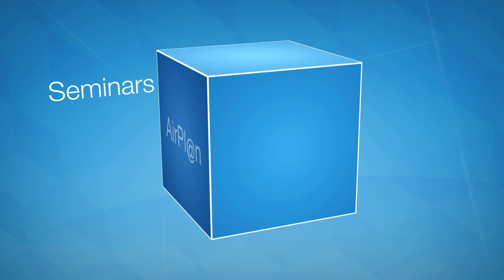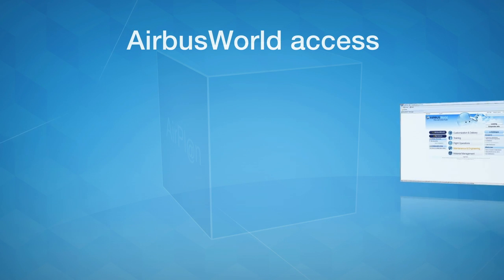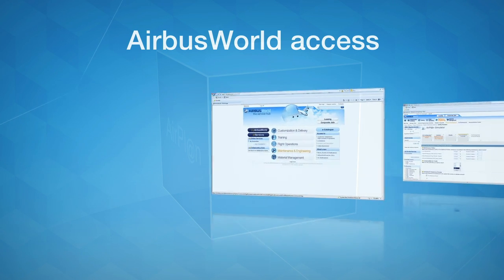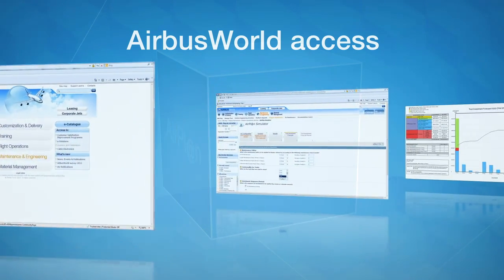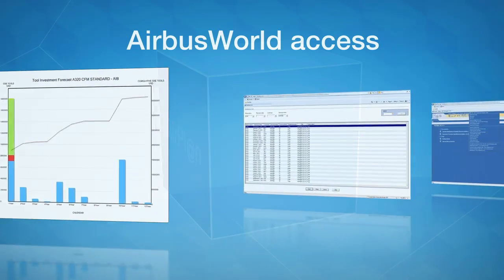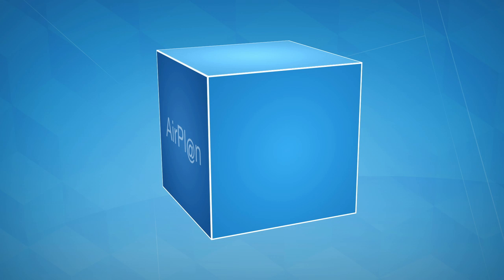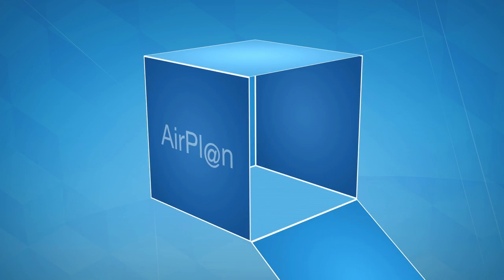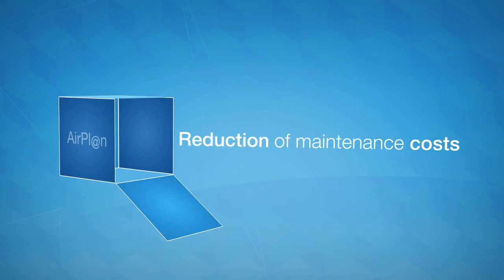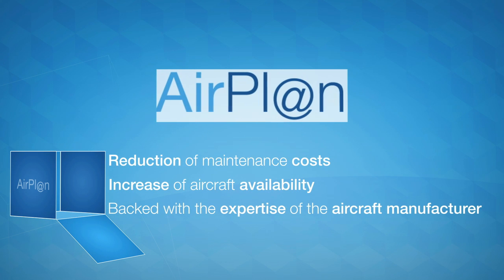Airbus World offers the possibility to access the main Airplan database and further information and applications, such as the e-catalog for product information or the Airplan simulator. Airplan helps aircraft operators to reduce maintenance costs and increase aircraft availability, with the expertise of the aircraft manufacturer.